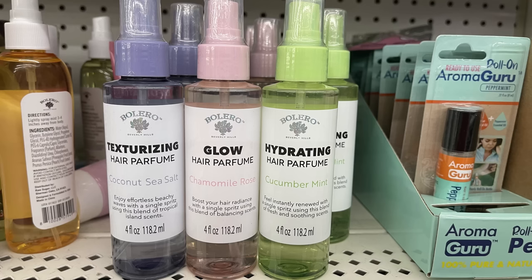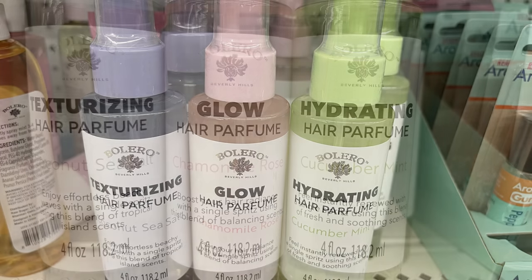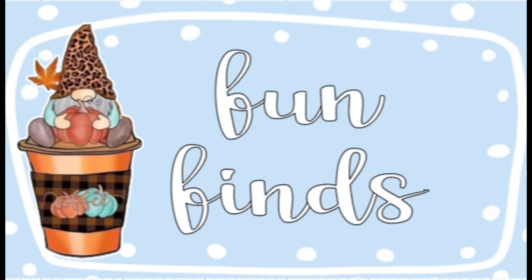There were also hair perfumes with three options: a texturizing spray, a glow spray, and a hydrating spray. The purple one is for beachy waves as a texturizing spray, the glow spray provides a sheen, and the cucumber mint is a hydrating spray.